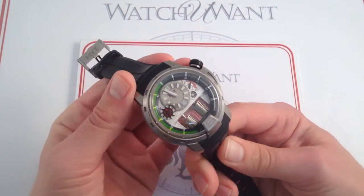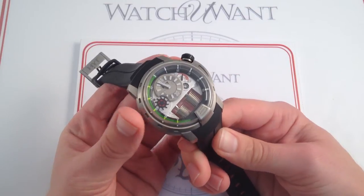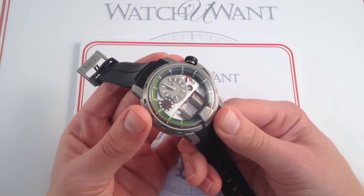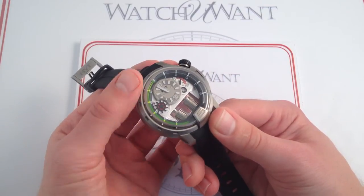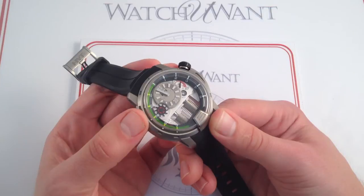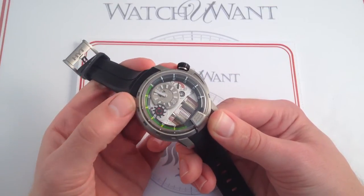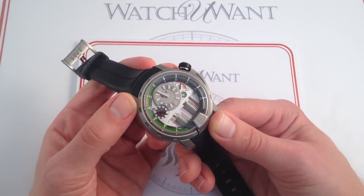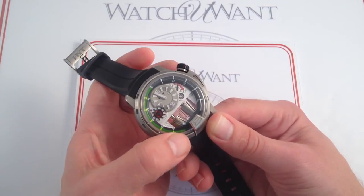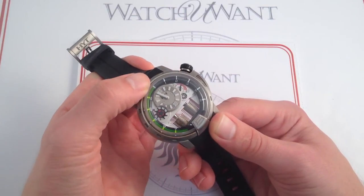What I'm going to call out is the arrangement of the complications and the display of time, then dig a little bit deeper into the technology. The watch portrays time in a regulator format. So while it is a hyper-modern portrayal, it is nevertheless a regulator in the traditional sense. Right here at 12 o'clock, you have a minutes sub-dial, 0 to 60, portrayed conventionally with a minutes hand. And then you have a circumferential fluorescent fluid display.